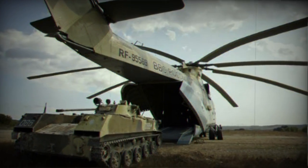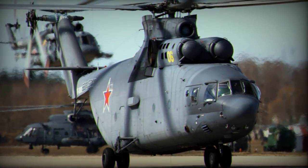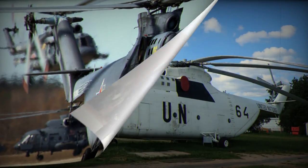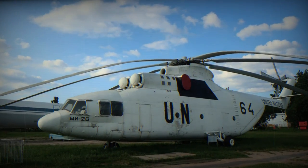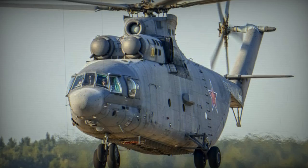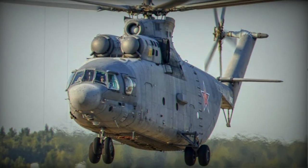Its origins trace back to the early 1970s when its development was initiated. The primary objective of the designers was to create a helicopter with a cargo capacity twice that of contemporary models. The inaugural flight of the Mi-26 Halo prototype took place in December 1977, and it was subsequently unveiled to the public at the 1981 Paris Air Show.